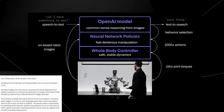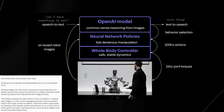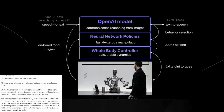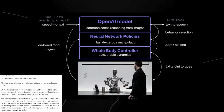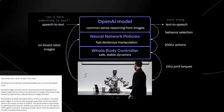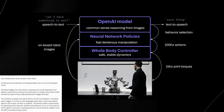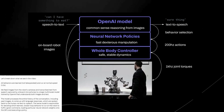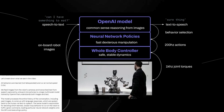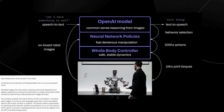They also state that they feed images from the robot's cameras and transcribe text from speech captured by onboard microphones to a large multimodal model trained by OpenAI that understands both images and text. The model processes the entire history of the conversation, including past images, to come up with language responses which are spoken back via human text-to-speech. The same model is responsible for deciding which learned closed-loop behavior to run on the robot to fulfill a given command and loading particular neural network weights onto the GPU and executing a policy.